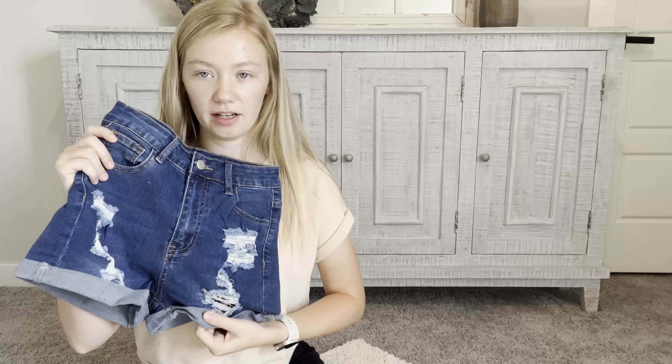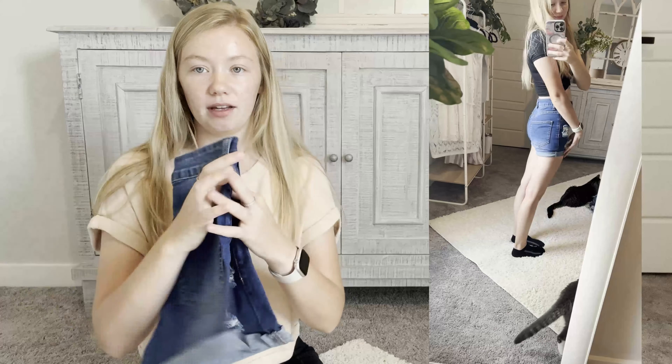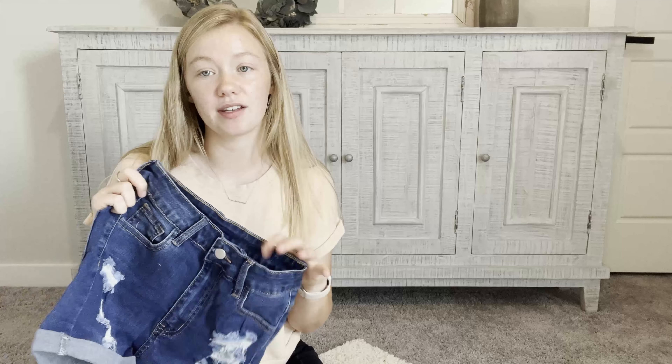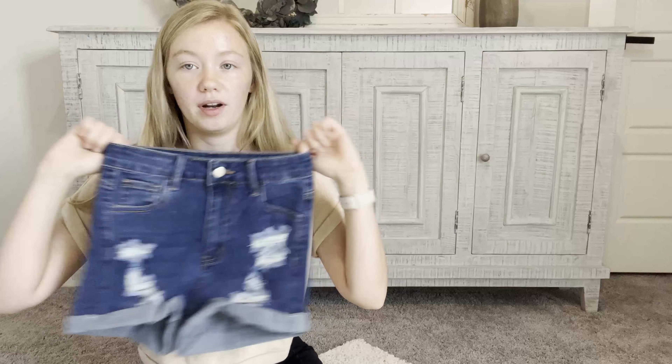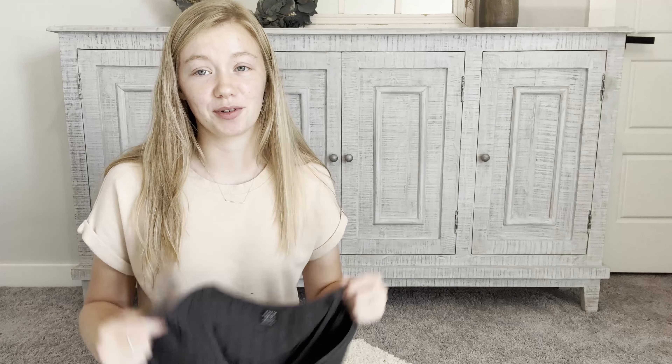I believe this is the last pair of shorts — there's tissue paper falling out of them. These also have rips and are kind of a darker denim with rolled-up bottoms. Pretty simple and basic — I just needed more shorts for the summer, so that's what I got.